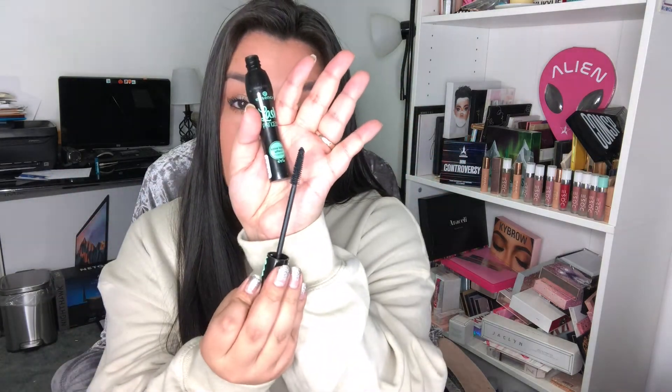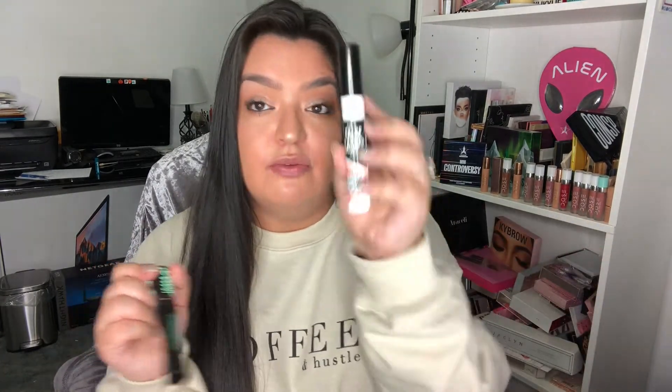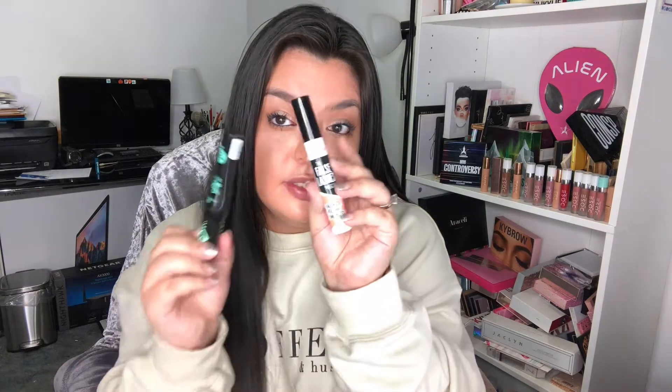Next is a mascara I've been loving — it's the Essence Lash Princess. It says it creates false lash effects, has really cute packaging, and it's only five dollars, so I highly recommend it if you're looking for a great affordable mascara. There's also another mascara from this brand I recommend called the False Lashes mascara. Get them both — five dollars, it's a steal.